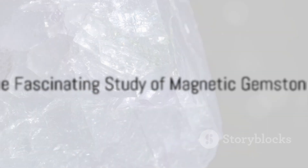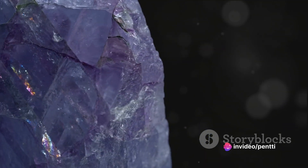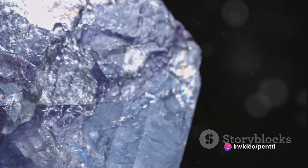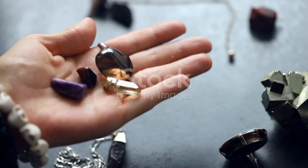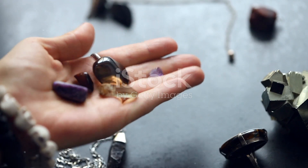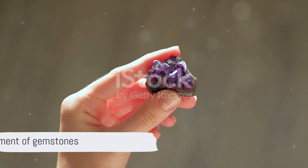In summary, the magnetic properties of gemstones such as magnetite, hematite, and pyrotite are due to the alignment of their atomic magnets in a specific pattern, a phenomenon known as ferromagnetism. Their magnetic allure, combined with their aesthetic appeal, has made them a fascinating subject of study and a cherished part of human culture.